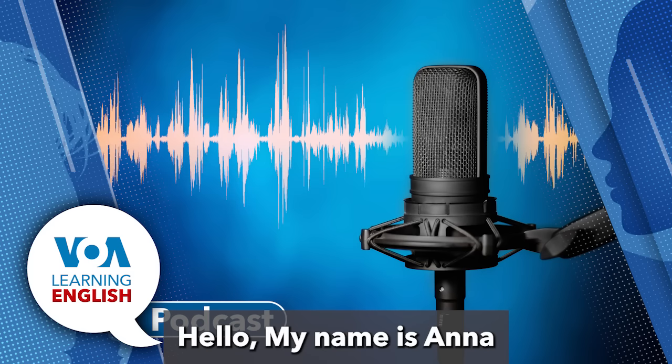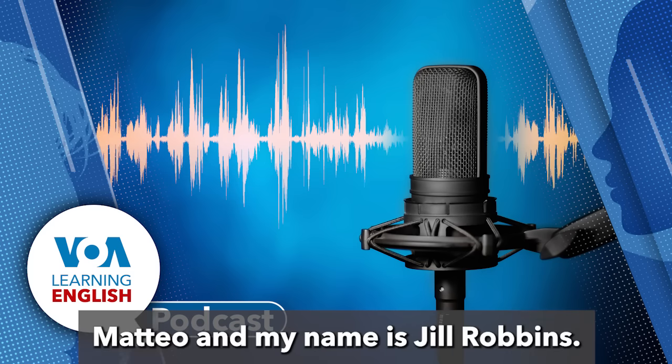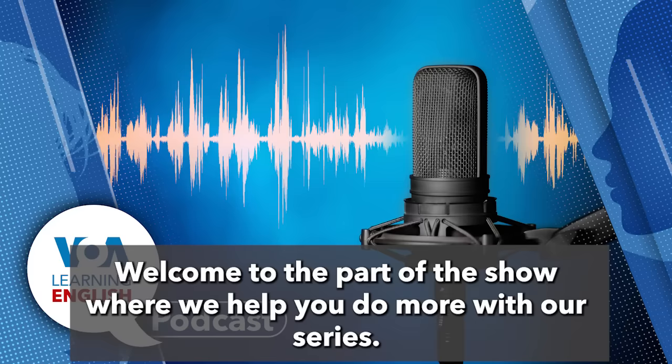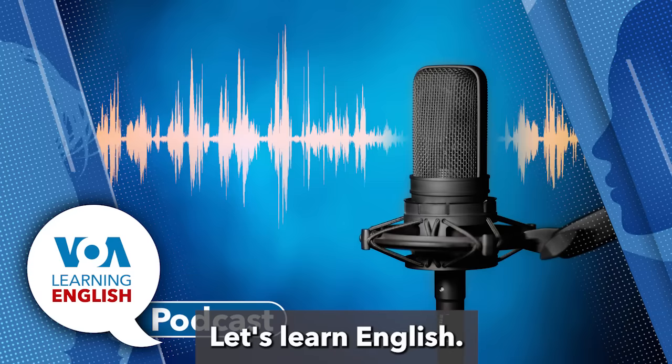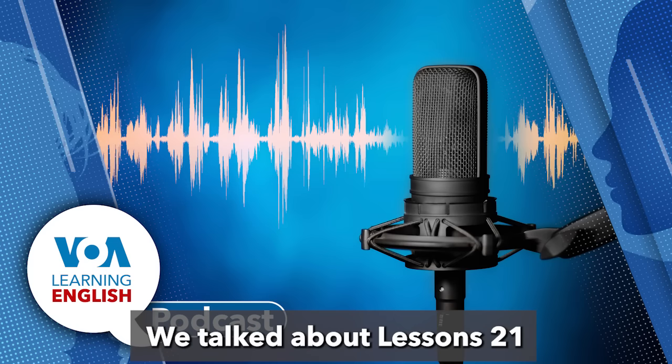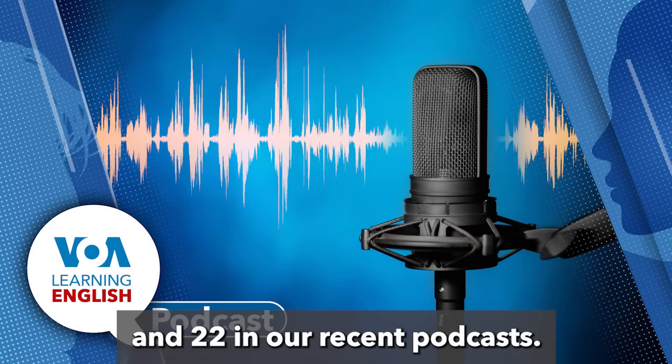Hello, my name is Ana Mateo, and my name is Jill Robbins. You're listening to the lesson of the day on the Learning English podcast. Welcome to the part of the show where we help you do more with our series, Let's Learn English. This series shows Ana Mateo in her work and life in Washington, D.C. We talked about lessons 21 and 22 in our recent podcasts.